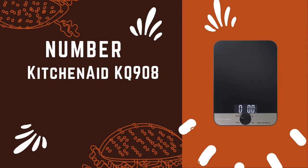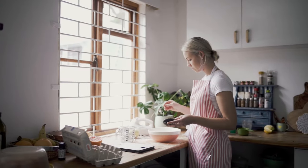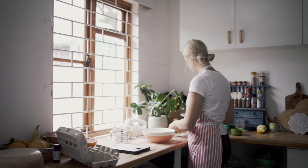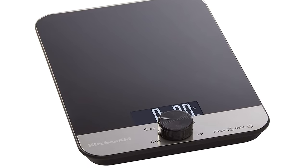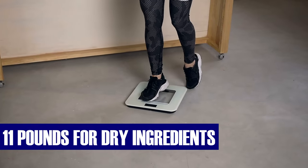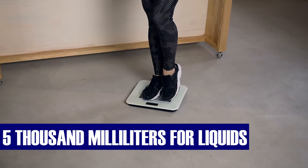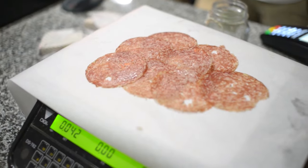Number 2: KitchenAid Digital Kitchen and Food Scale. Prepare to immerse yourself in a contemporary and stylish design that sets the stage for culinary adventures. This digital kitchen scale boasts a visually appealing aesthetic and excels in performance, with a maximum capacity of 11 pounds for dry ingredients or 5,000 milliliters for liquids — a versatile kitchen companion for all your recipes.